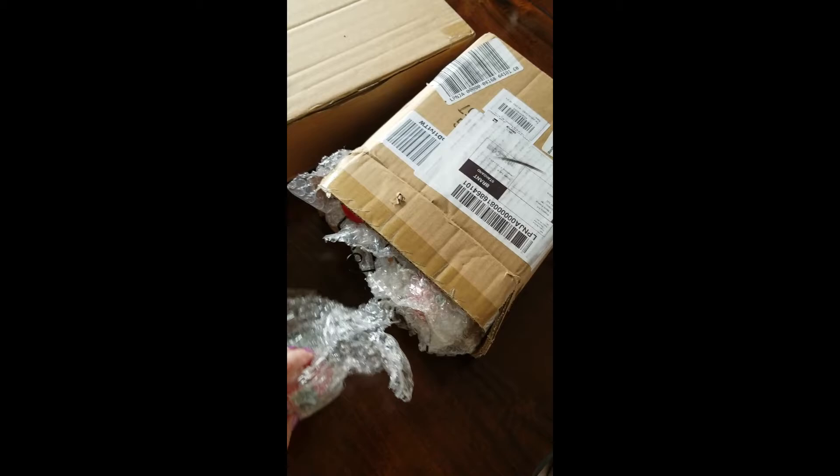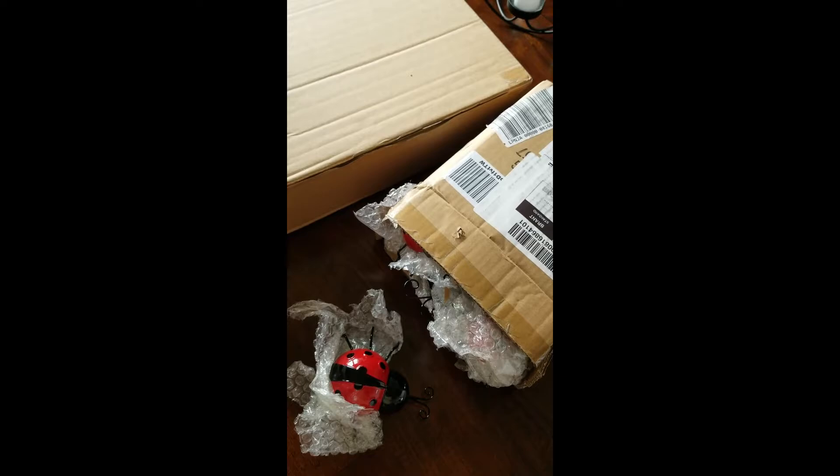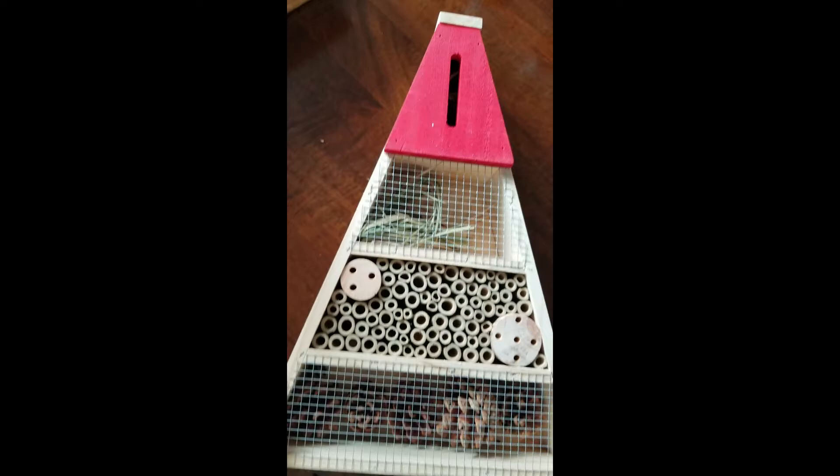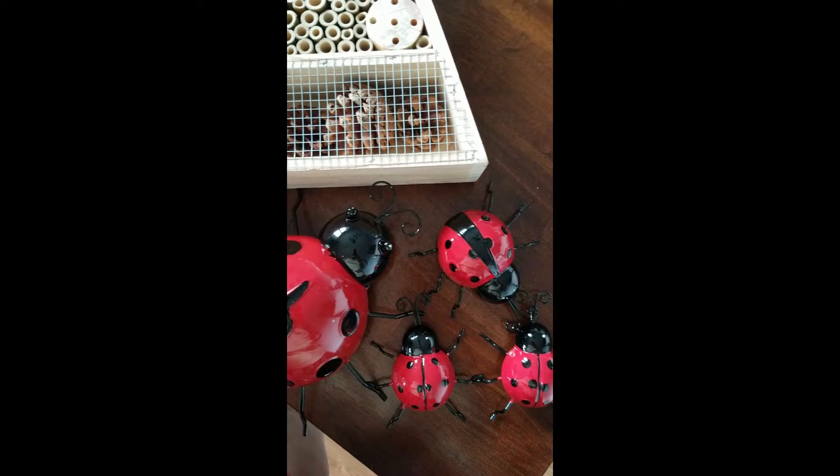Let's go check it out! So here I've got ladybugs — I got ladybugs and a ladybug house, how exciting! So I got four of these and then the house. I'm going to rip through this and then show you guys real quick, and then we'll put it on the fence. Here is the ladybug house — how pretty is this! It has the red on it, I love it. And here are the four little ladybugs.